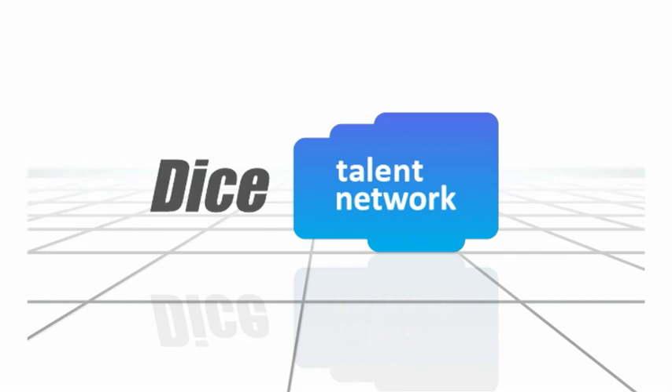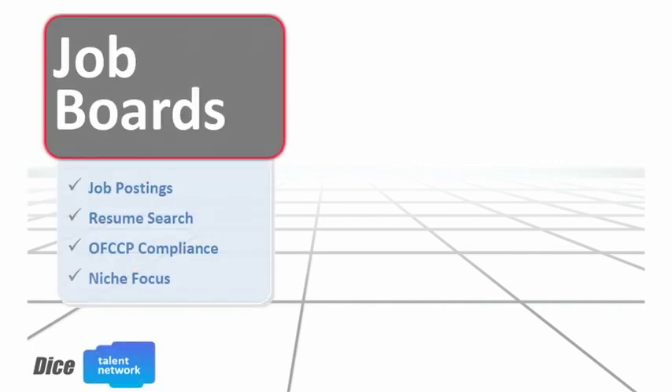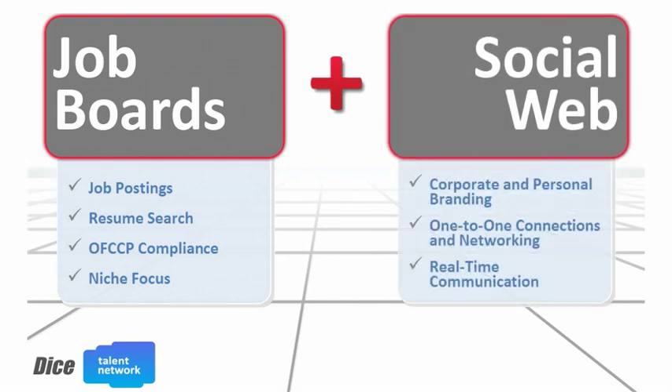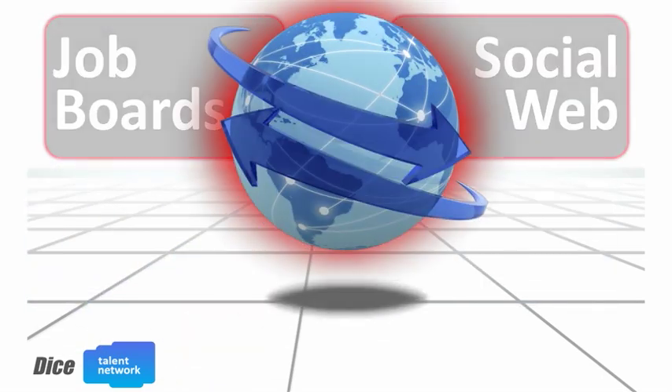The DICE Talent Network is a unique and powerful new way to connect with top tech candidates. By combining the traditional job board functions you rely on with the benefits of the social web, the DICE Talent Network deepens the way you identify, recruit, and hire great tech talent.